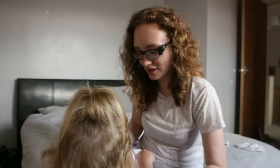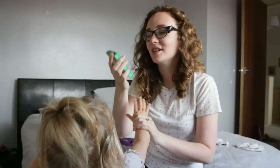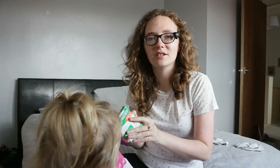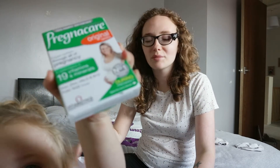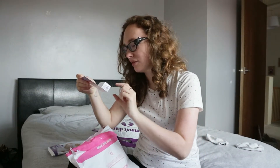Next are pregnant vitamins. These have never agreed with me — they've always made me have indigestion. Baby girl, you can't have these!